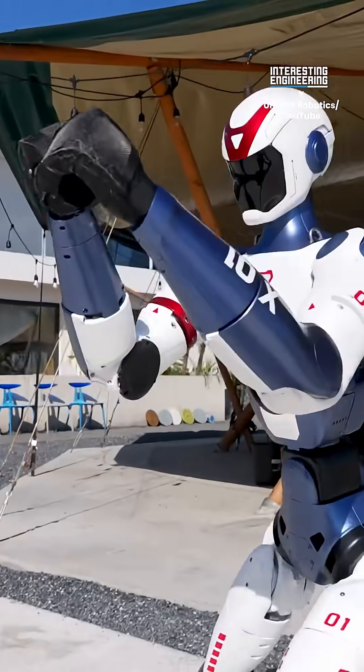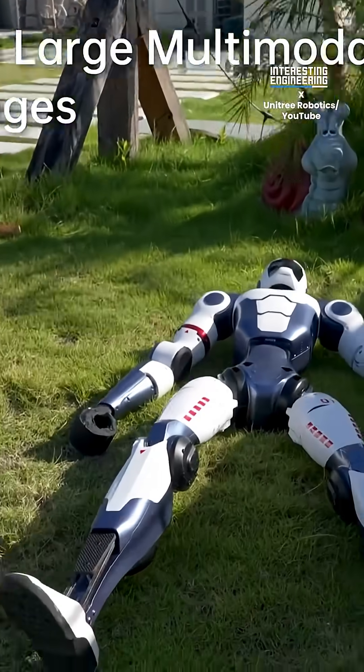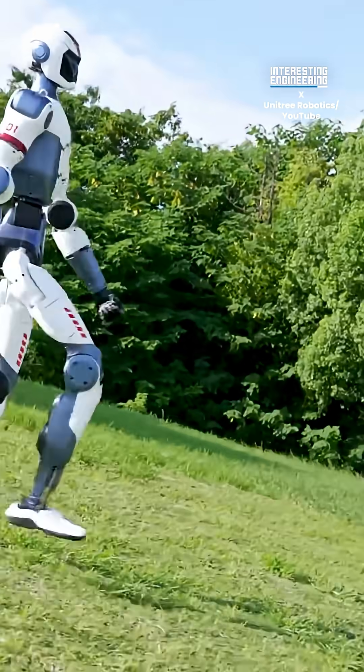But what makes it stand out? Its price — just $5,900. The R1 could become the first mass-market humanoid assistant, bridging the gap between industrial robotics and personal use.